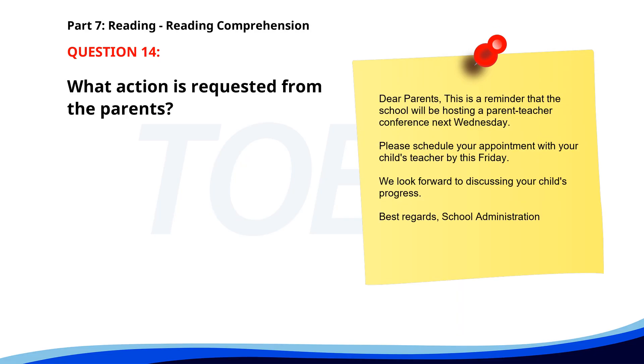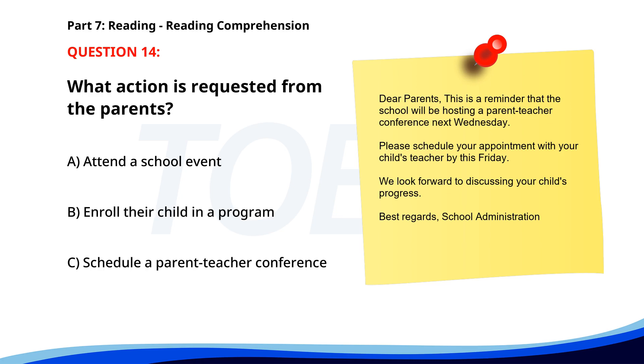Number 14. Dear parents, this is a reminder that the school will be hosting a parent-teacher conference next Wednesday. Please schedule your appointment with your child's teacher by this Friday. We look forward to discussing your child's progress. Best regards, school administration. What action is requested from the parents? A. Attend a school event. B. Enroll their child in a program. C. Schedule a parent-teacher conference. The correct answer is C.